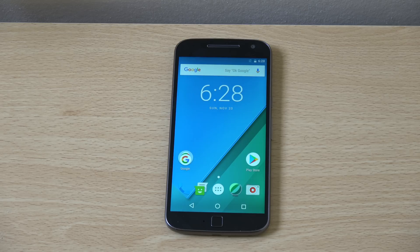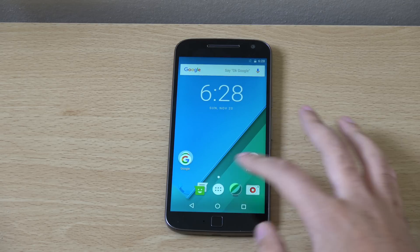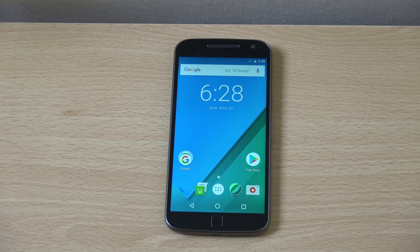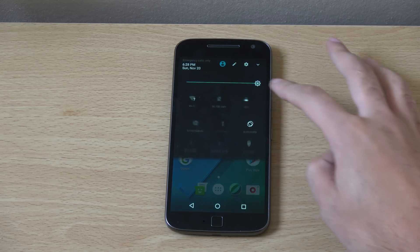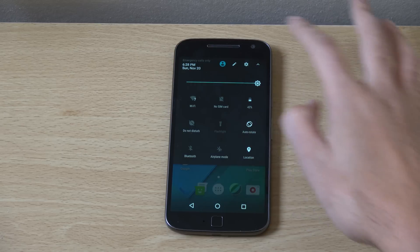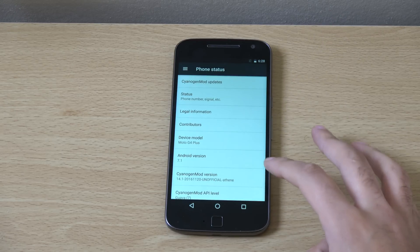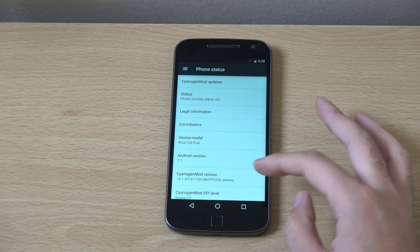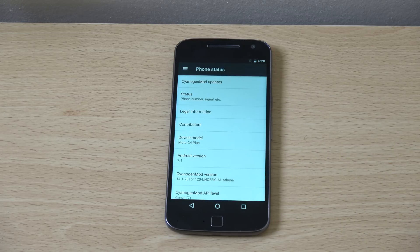Hey guys, so I just wanted to check out Android 7.1 Nougat here for the Moto G4 Plus. This was a mid-range phone launched a couple of months ago by Motorola. I have installed Android 7.1 Nougat here, and this is actually courtesy of CyanogenMod, CM14, which is based upon a soak test that was done in India apparently for the Android 7.1 update from Motorola.